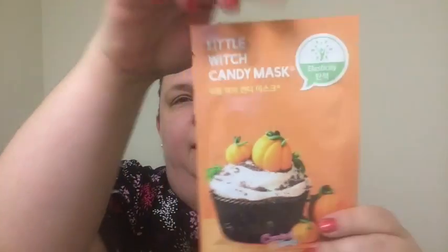And last up — the Little Witch Candy Mask! I like the name and the little picture too. This sheet mask gives your skin a beautiful, radiant look and a bit of lift here and there. I do need some lifting as well! Alright, those are the four masks this time around — I'm looking forward to trying them.